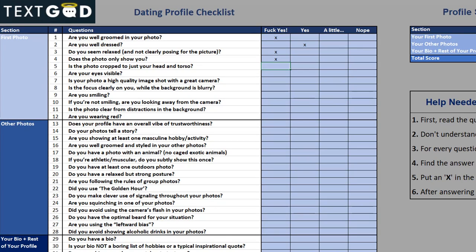By the way, if you want to know how good your bio currently is or your whole profile is, I made a free checklist for any dating app. You can download it in the link down below the video. It's a profile checklist that you can compare to your current profile, and it will give you an idea of how good you're currently doing and how much better you could do.